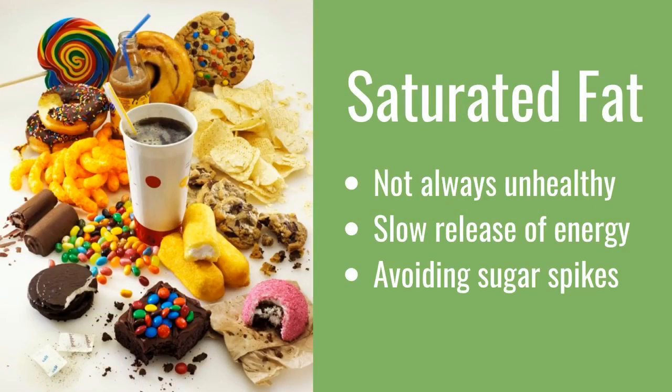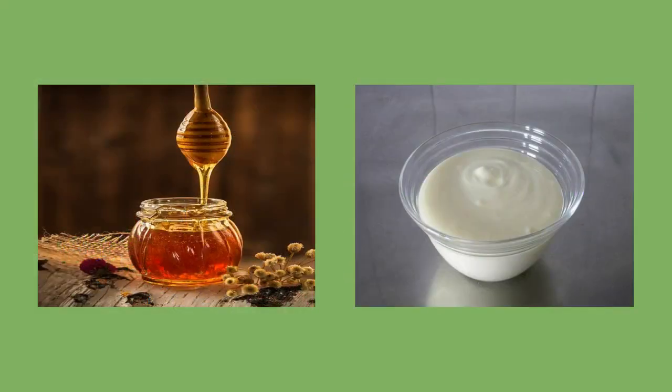This slow energy release is thanks to avocado's status as a healthy saturated fat. It was once thought that all saturated fats would cause weight gain and heart problems, but more recently studies have shown this not to be the case. While saturated fats do contain more calories, they are also better for us due to their slow release of energy, providing a steady supply and avoiding sugar spikes in the blood. Honey has a similar slow energy-release effect, and low-fat yogurt helps get your gut bacteria in check, which is very important for digestion.